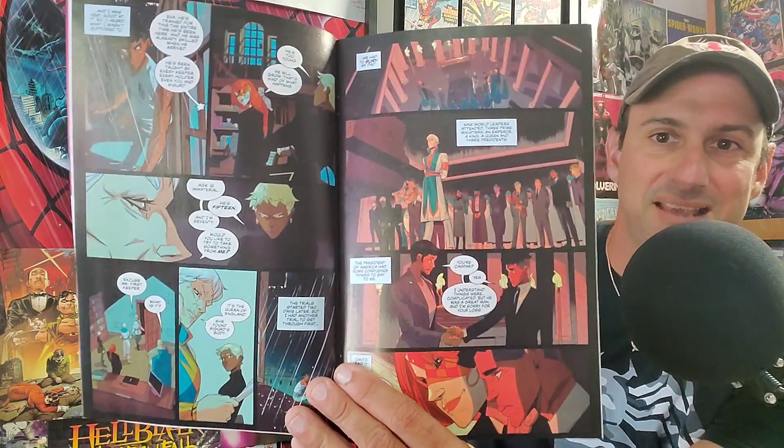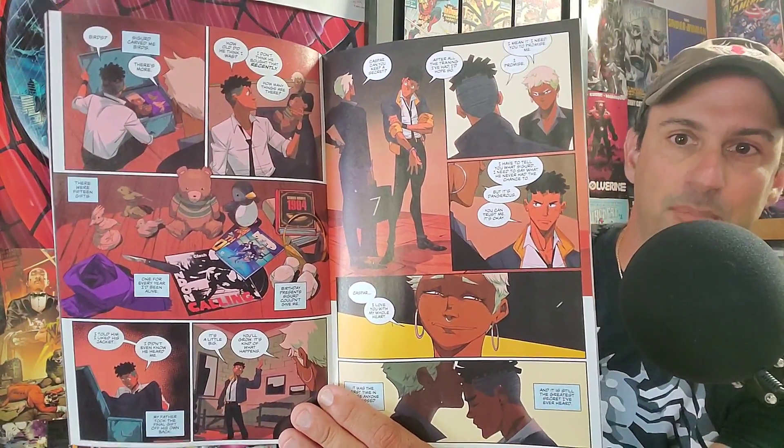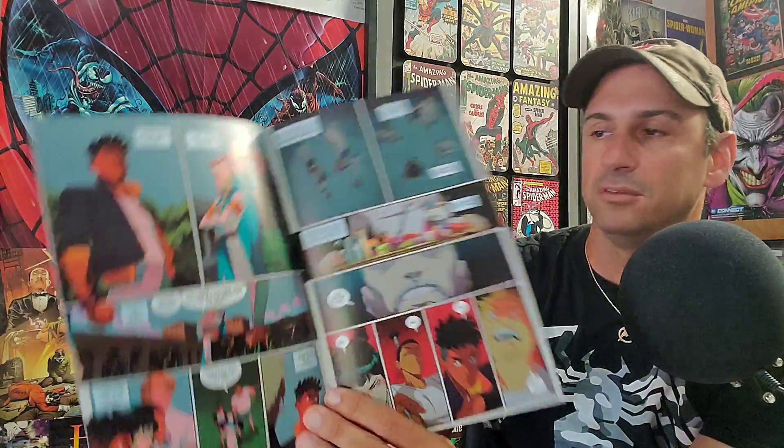Next from Boom Studios we have Seven Secrets issue three, done by Tom Taylor. It's a great series and I feel like a lot of people are not talking about it. It's about secrets kept in briefcases — there are holders, handlers, and protectors. It has an anime style of artwork that's really good. The main character dropped a bombshell at the end of the last issue. Definitely pick this up if you're familiar with Tom Taylor's writing.